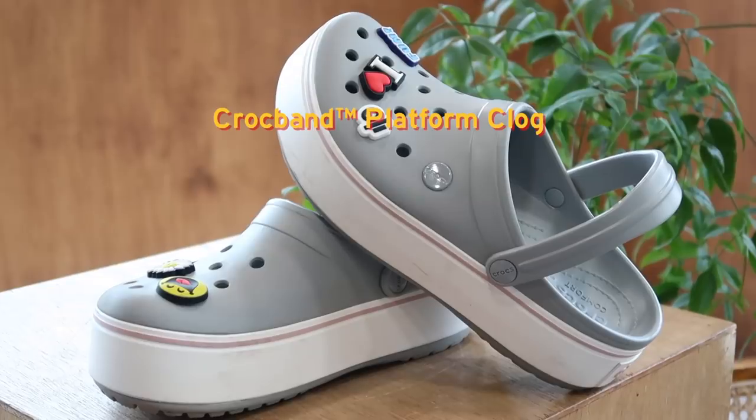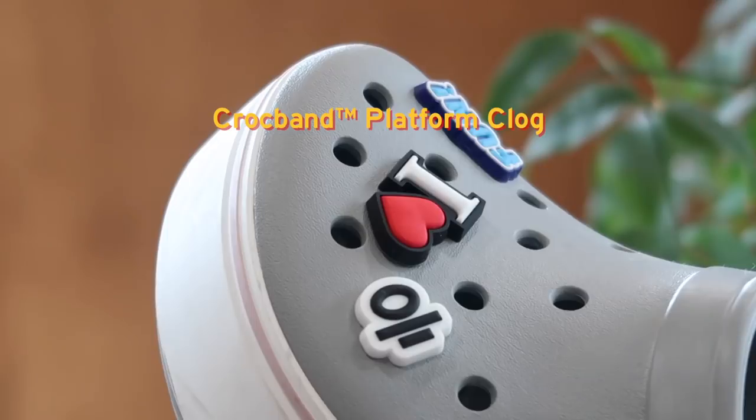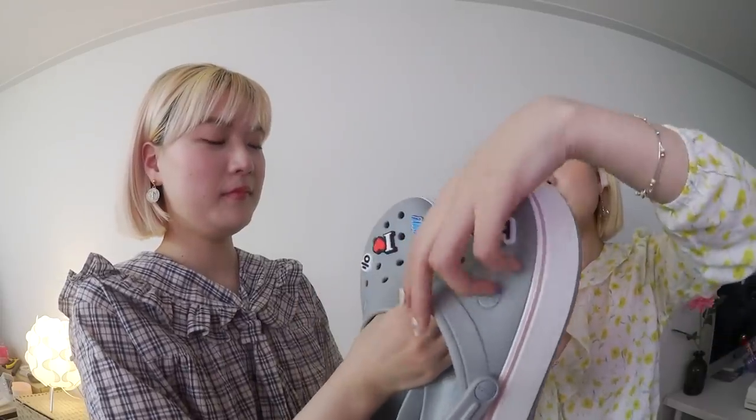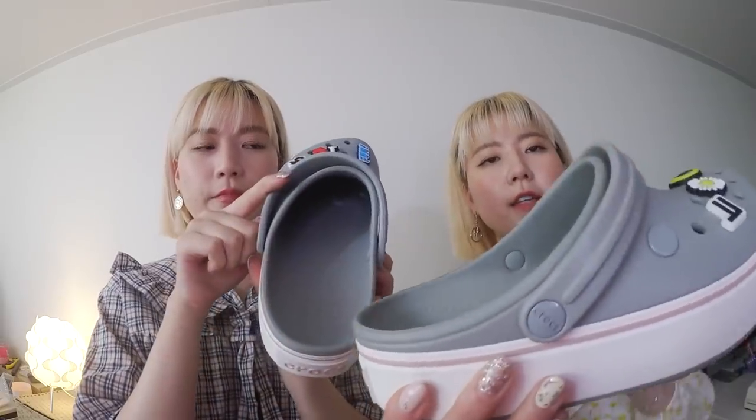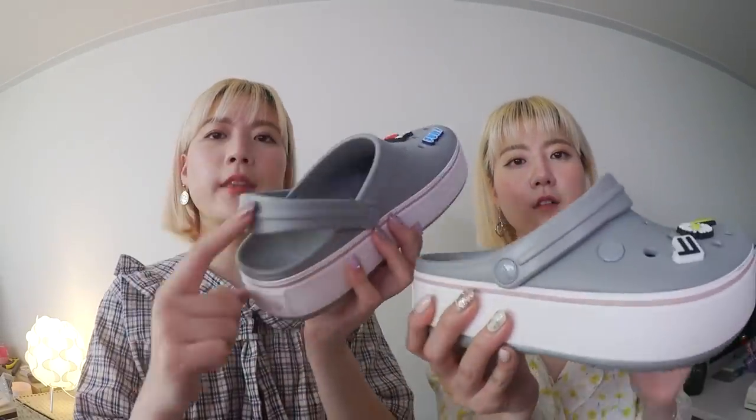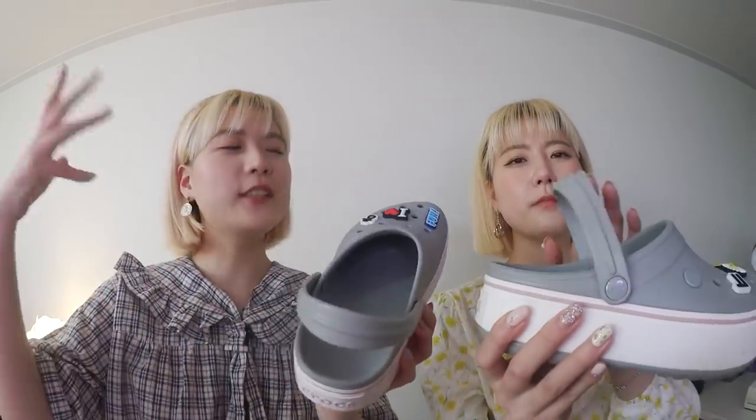One thing about these Crocs is you can play with the accessories — we call them Jibichu in Korean. They have alphabet ones too so you can put your initials. There are two ways of wearing these Crocs: you can wear them as a clog like this, or you can flip the back strap over and wear them as a slider. I wore them as a clog because it looks a little more date-appropriate.